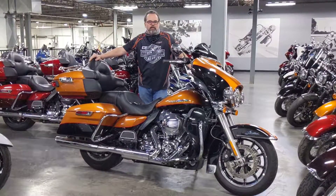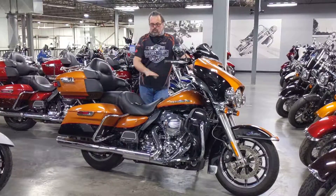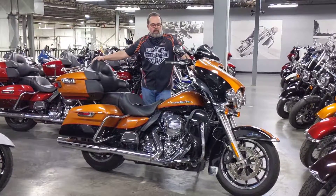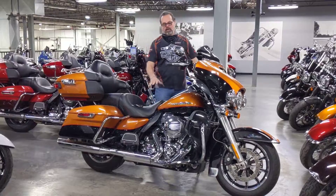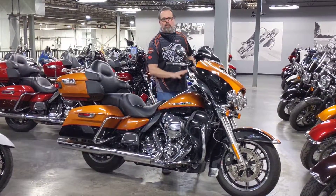I'm Tom Wild from Calgary Harley-Davidson upstairs at the used bike department checking out this 2016 Ultra Limited. Really nice bike — I absolutely love this color. This is the amber whiskey two-tone with the black paint on it, beautiful.